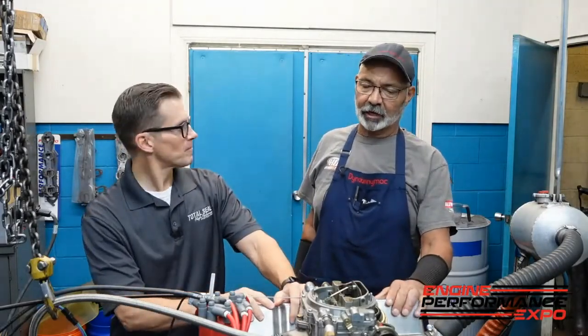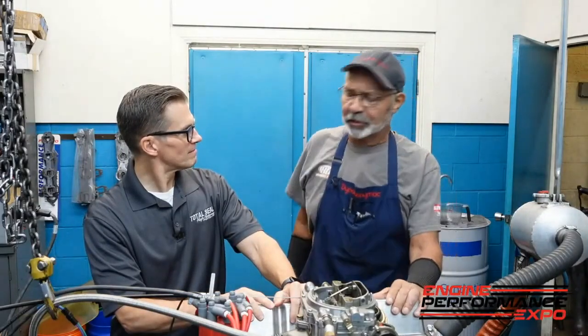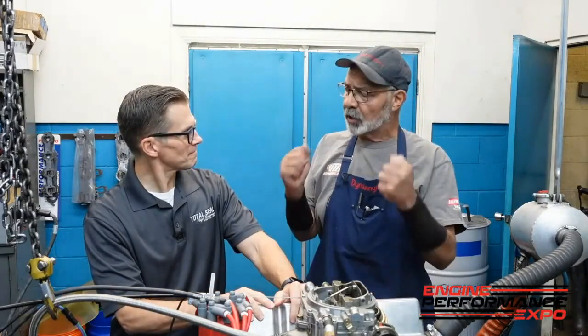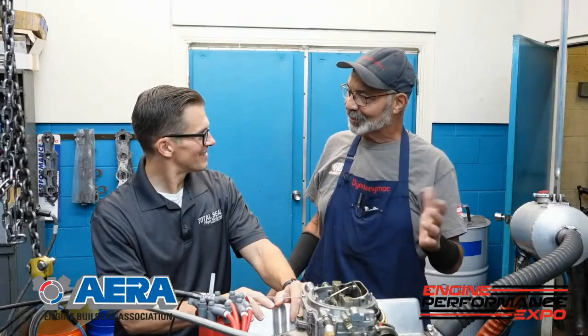We have pretty much worn ourselves out trying to learn from this motor and trying to hurt it, and we just can't do it. It just keeps going and going and going. It's like the EverReady machine — it just won't stop. And every time we do something, we're learning something new every single time.